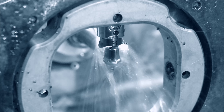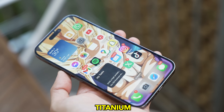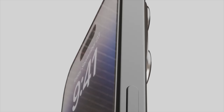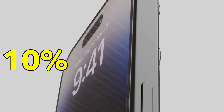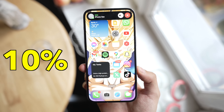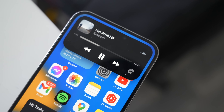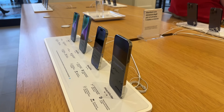Moving on to another iPhone 15 Pro exclusive feature: the new titanium frame. Because of this, the iPhone 15 Pro lineup is said to be 10% lighter than the 14 Pro series while having a bigger battery on board. This is a much-needed change considering how heavy iPhones have started to get in recent times.